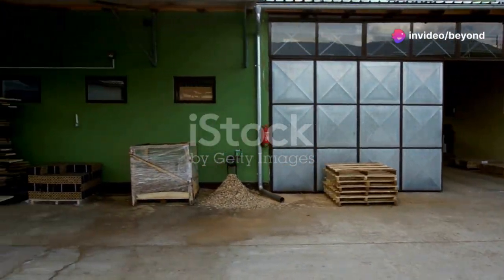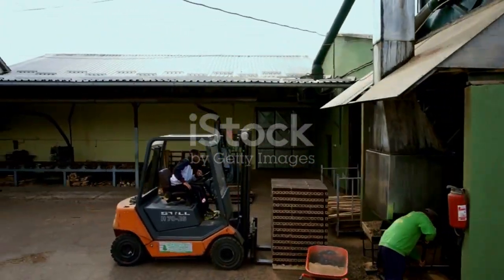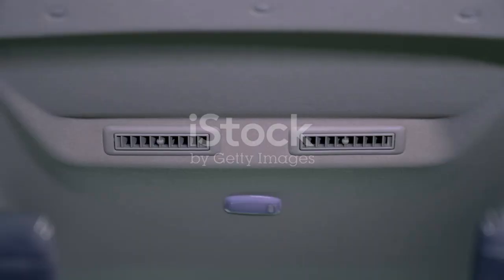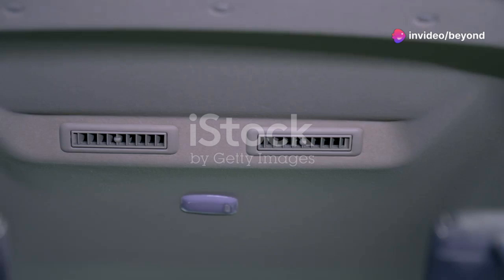Buckle up, because we're about to dive headfirst into the thrilling world of modern wood processing. It's a world where innovation meets tradition, and the results are nothing short of spectacular — where the only thing more impressive than the machines is the skill and dedication of the people who operate them. These workers are the backbone of the industry, ensuring that every piece of wood is processed to perfection. Each operator is trained to handle these complex machines with precision and care.